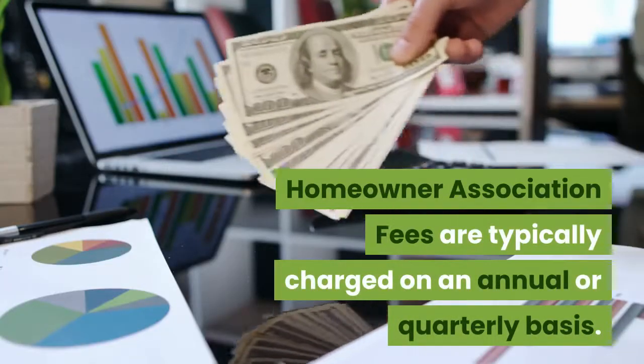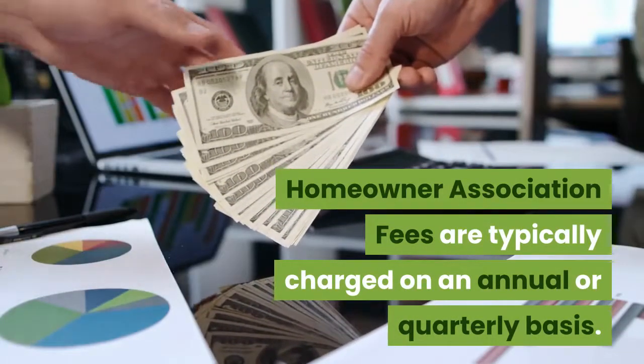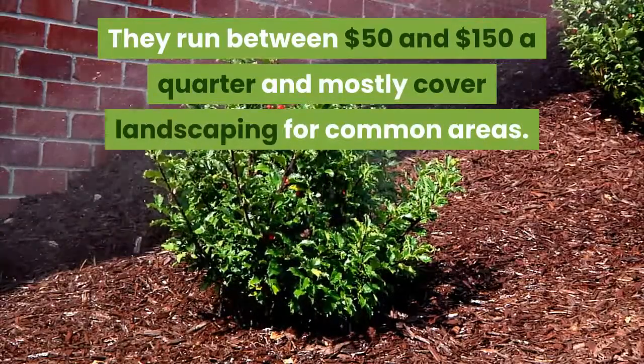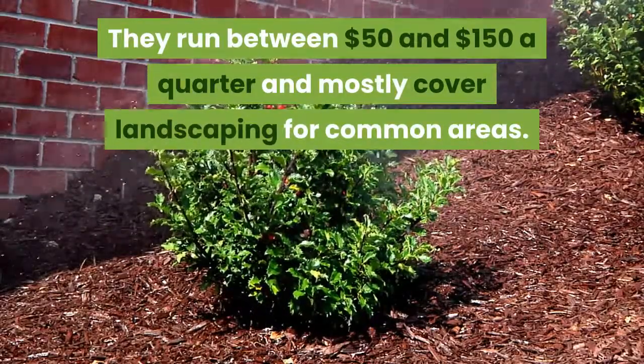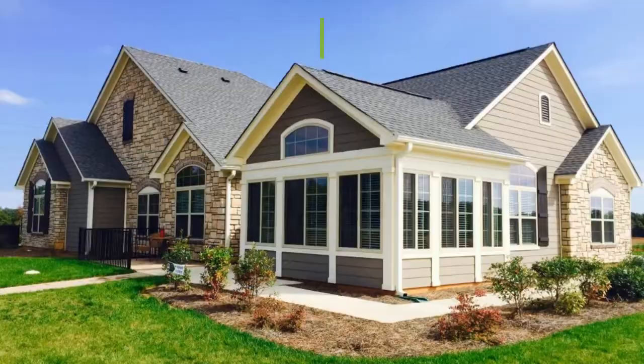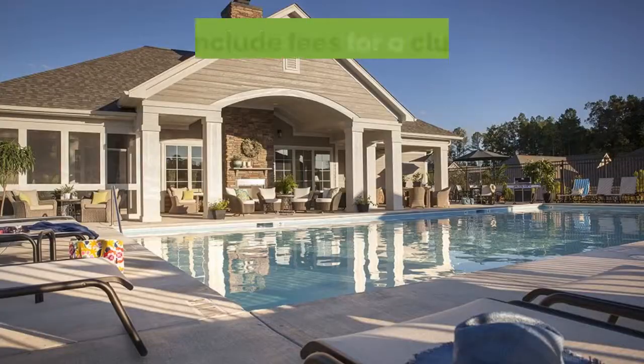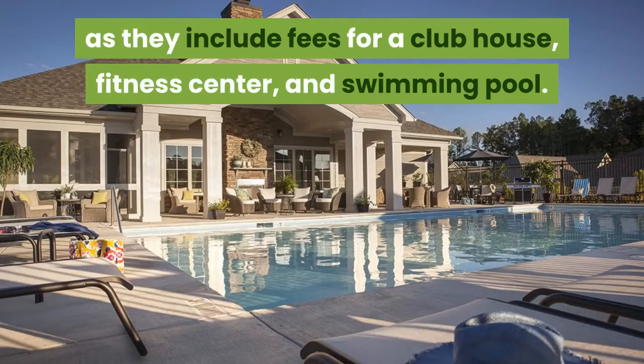Homeowner association fees are typically charged on an annual or quarterly basis. They run between $50 and $150 a quarter and mostly cover landscaping for common areas. You will encounter much higher association fees for patio homes, as they include fees for a clubhouse, fitness center, and a swimming pool.